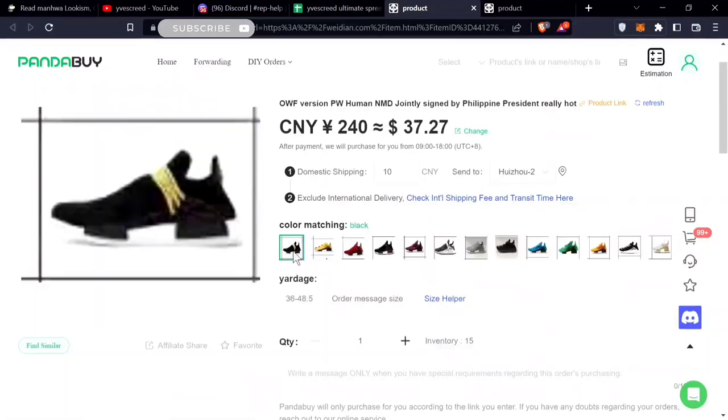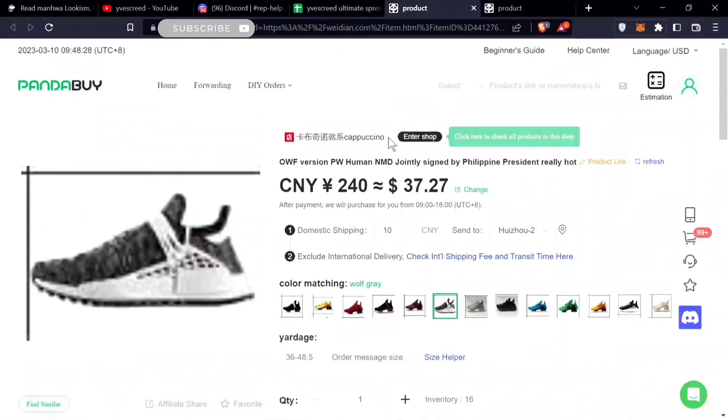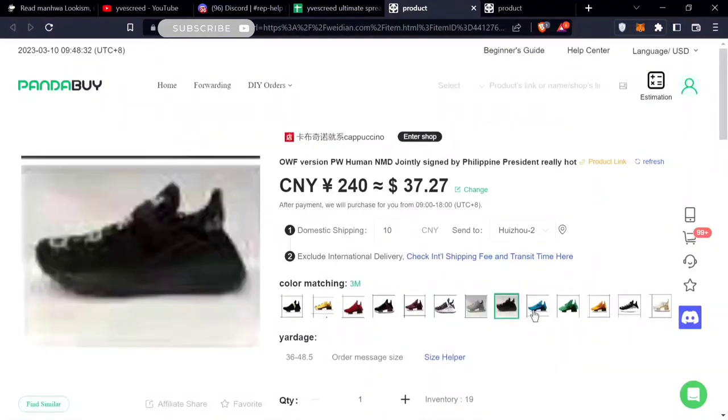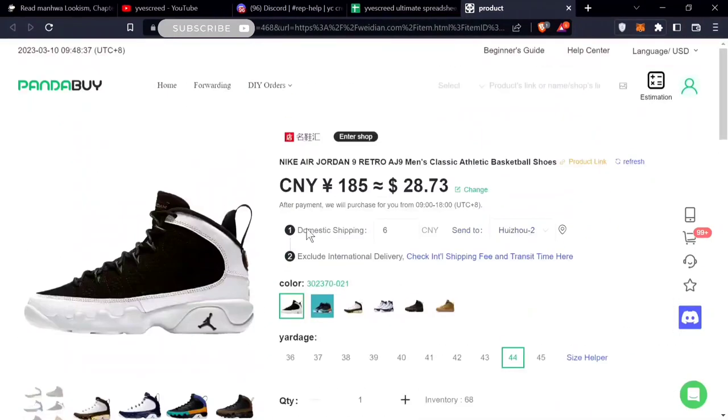First are the NMD Human Races — they come in many colors. This store is trusted, so probably if you're looking for these sneakers go ahead and try them. They're $37.